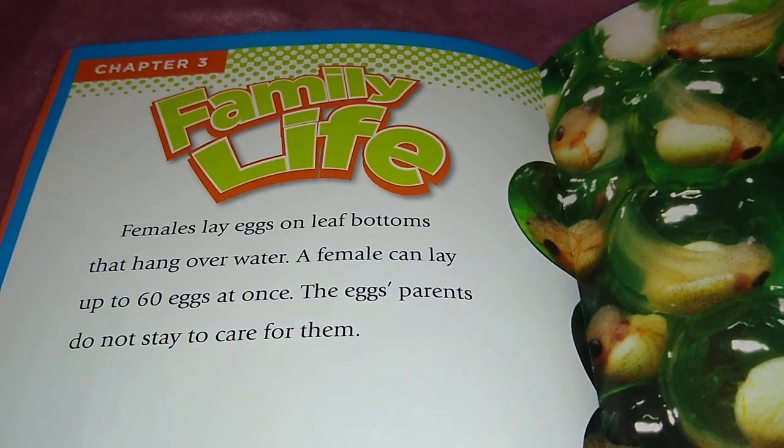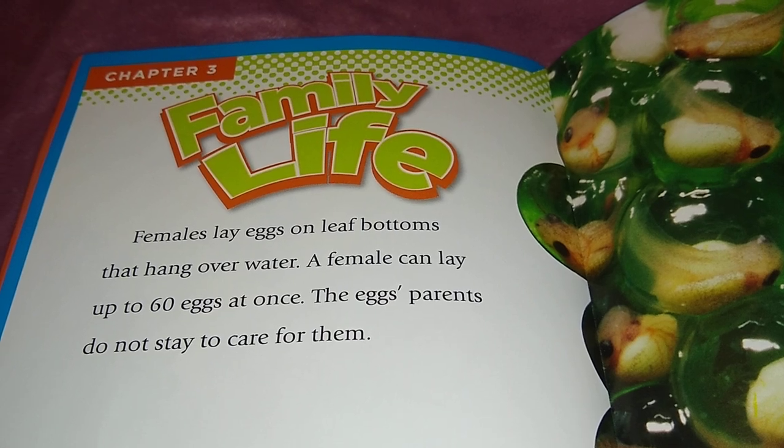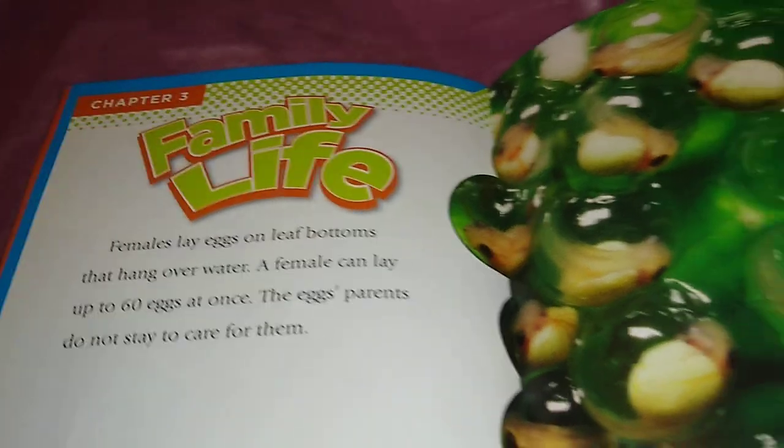Females lay eggs on the bottoms of leaves that hang over water. A female can lay up to 60 eggs at once. The eggs' parents do not stay to care for them.